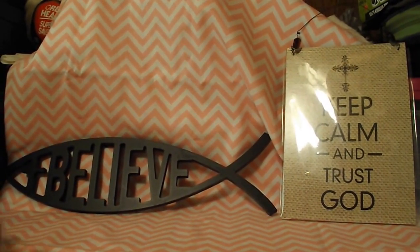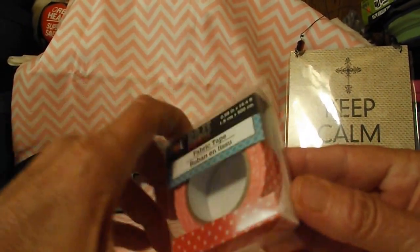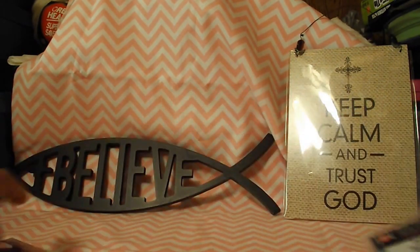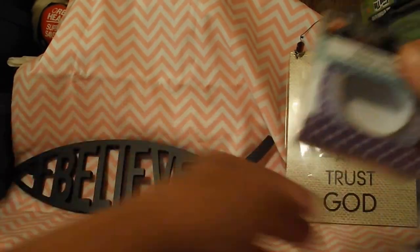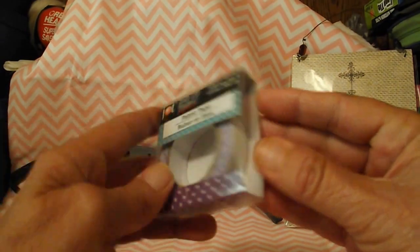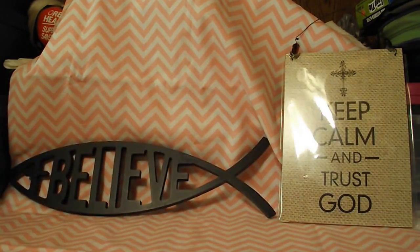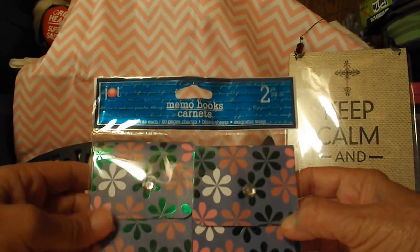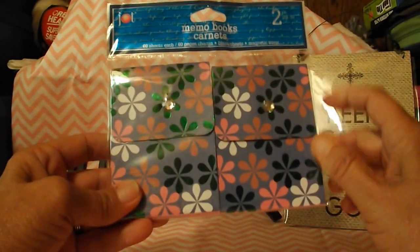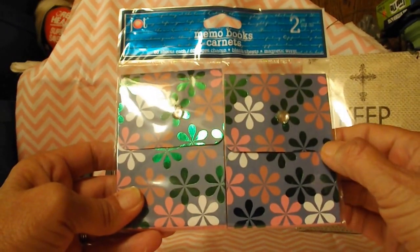I got three rolls of fabric tape. I got one that's polka dots, another of the polka dots in red, and then a purple polka dots. It looks like there's quite a bit on there. I've not opened one of them yet, but I was happy to find those. And then I got two memo books. I thought these were really cute with the daisies on them and have the little stud where the snap is. There's 60 sheets in each one.